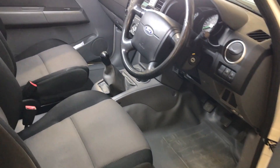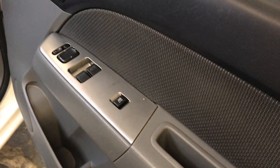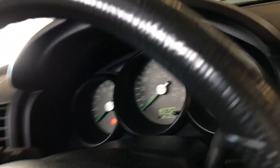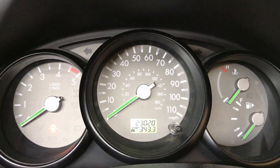Moving into the cab of this Ranger, as you can see, the condition of the cab is very, very nice, as you would expect with 23,000 miles. You've got electric windows and electric mirrors. Sitting inside, the odometer reads 23,020 miles.